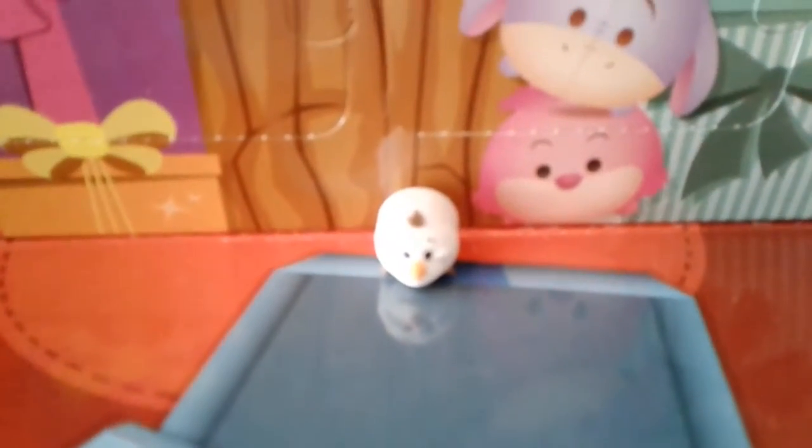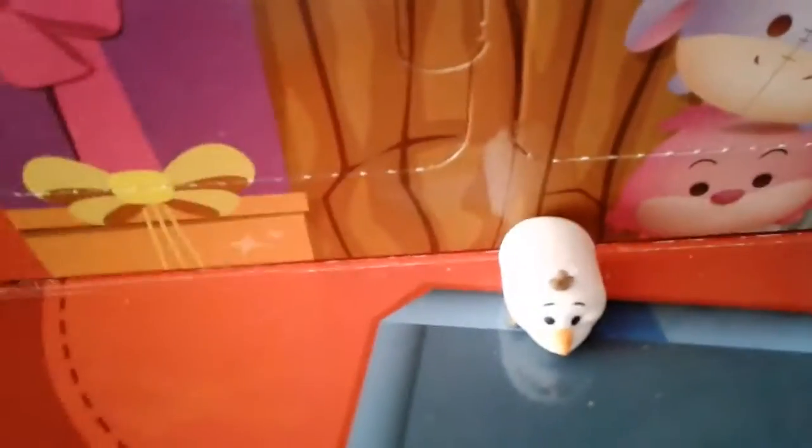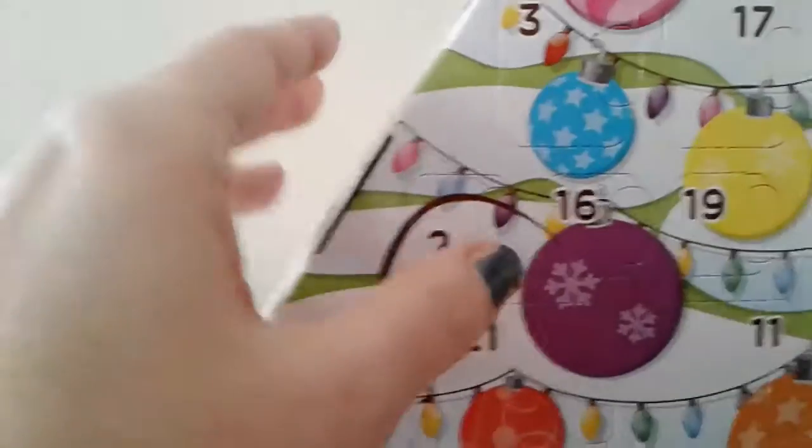He's got iridescent glitter on top to look like he's sprinkled with snow — he's so adorable. Today's looks like it's going to be another teeny tiny mini, so there is number two.